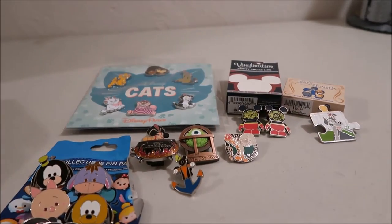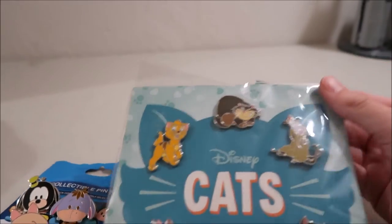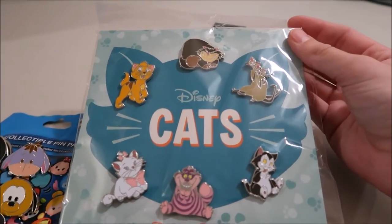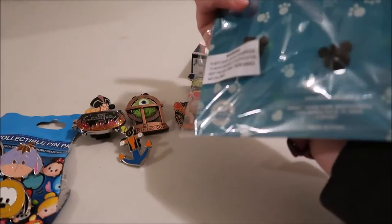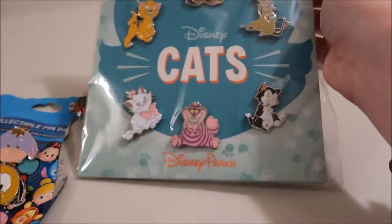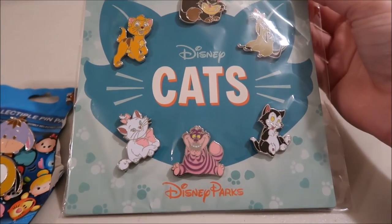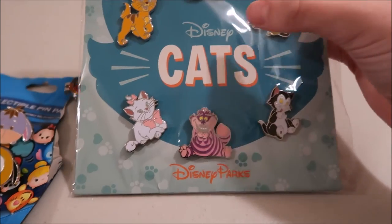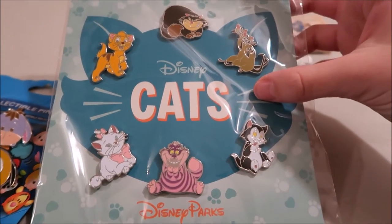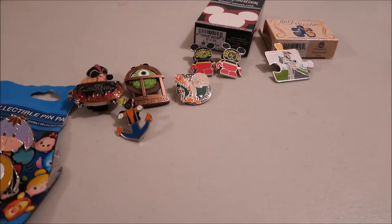The next type is a booster pack — this is the cheapest way to buy pins. They come in packs like these, about 30 bucks for six pins, though price depends on how many pins are included. They come on cards with all six pins. This is the cat series — a booster pack.